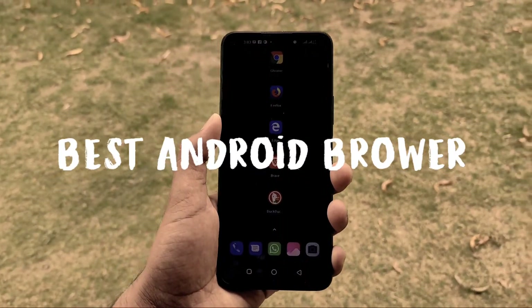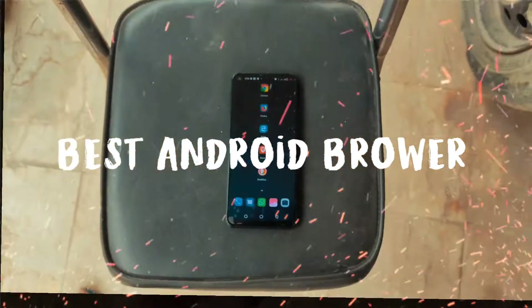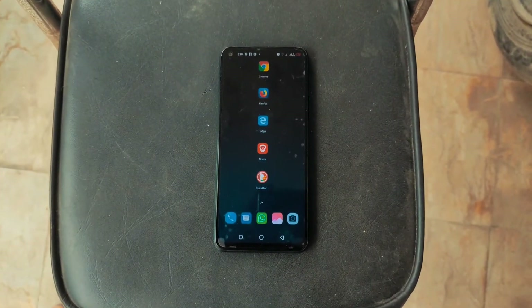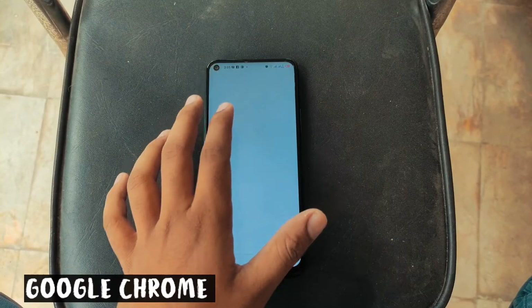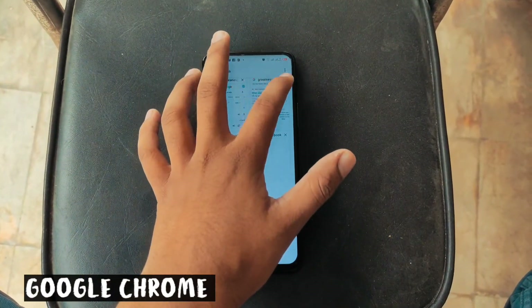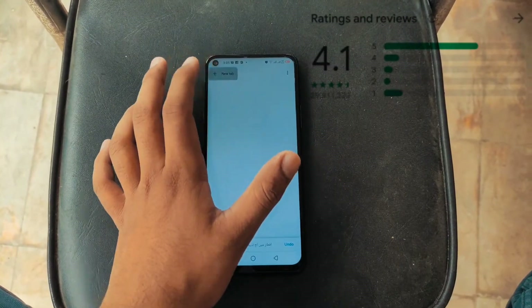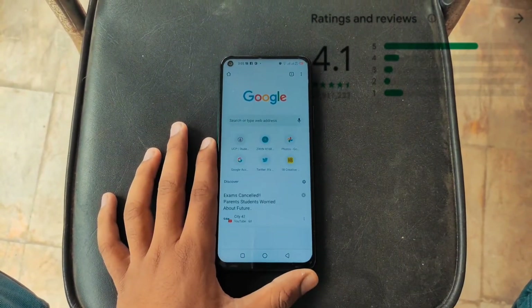Hey guys, welcome back — it's been a while. Today we will be looking at the best Android browsers available on the Play Store. Starting the list from Google Chrome, as there is no surprise that it makes the list — it is a very popular browser, as it is already pre-installed on most Android phones.